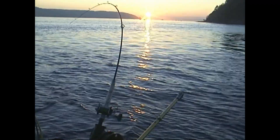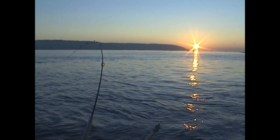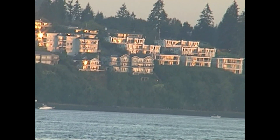Hello everyone and welcome. This morning I'm trolling towards the South Narrows Bridge — 180-foot bottom depth, down about 70 feet. I have a nine-weight fly rod and I'm looking at the sunrise this morning.